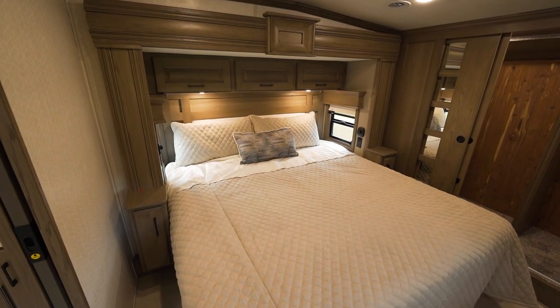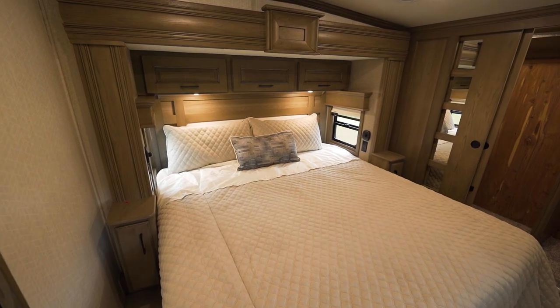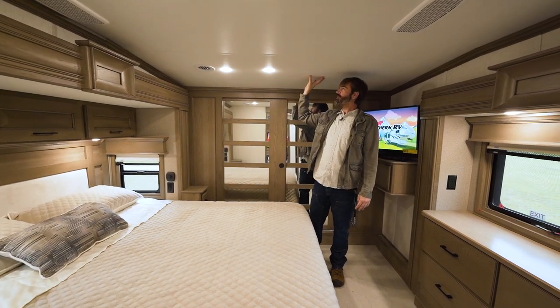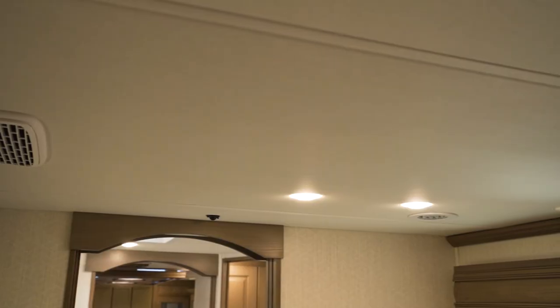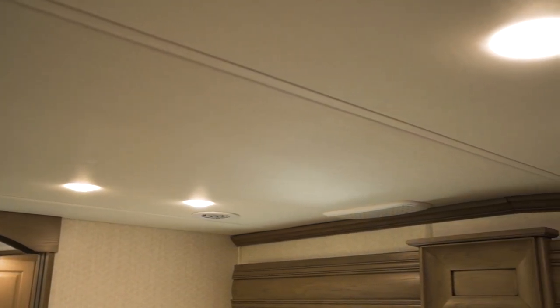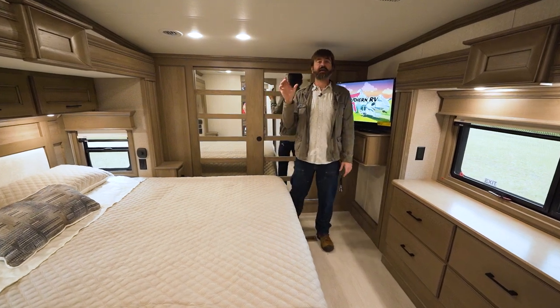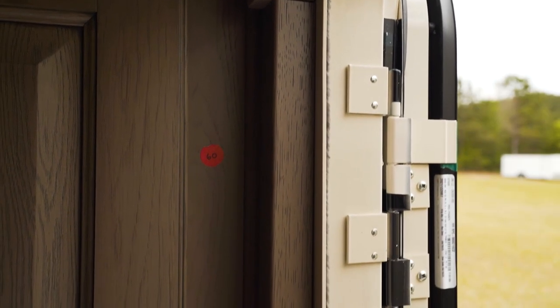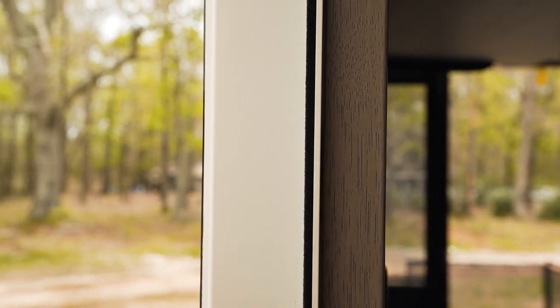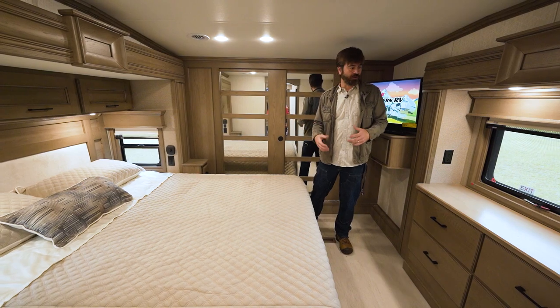Our bedroom has a king bed. Again, this is full profile — at 6'3" I'm able to walk all the way to the front of the camper. And even if I did hit my head, this thing has a padded ceiling, so it's not going to hurt, and it also helps with sound dampening. Speaking of sound dampening, this thing has three-and-a-quarter-inch thick sidewalls — that's super thick. That extra R-value in the insulation is going to keep this thing cold in the summer and warm in the winter.